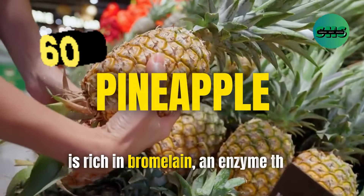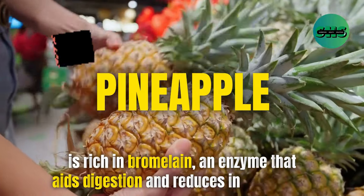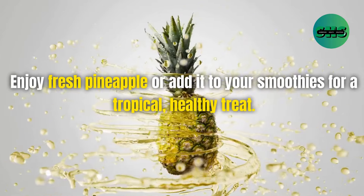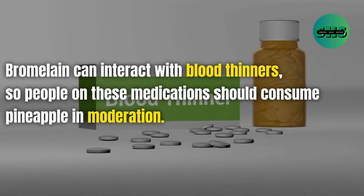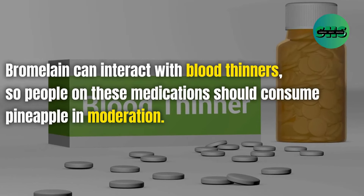60. Pineapple is rich in bromelain, an enzyme that aids digestion and reduces inflammation. Enjoy fresh pineapple or add it to your smoothies for a tropical, healthy treat. Bromelain can interact with blood thinners, so people on these medications should consume pineapple in moderation.